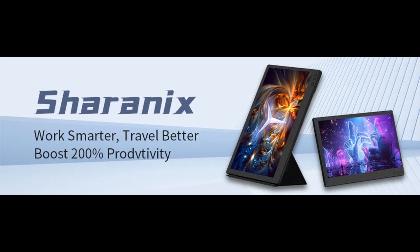Find or read reviews that people are talking about the Sharanix 12-inch portable monitor for laptop. Get early reviews on products that have few or no reviews, helping shoppers make smarter buying decisions.